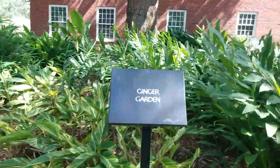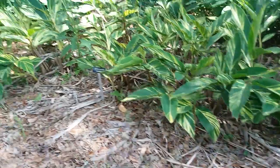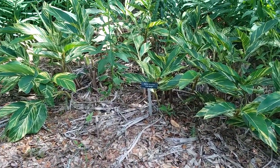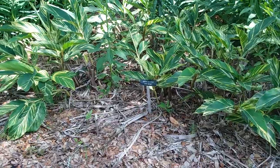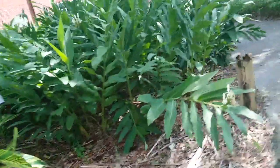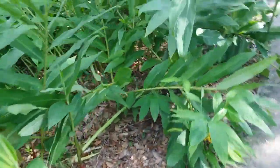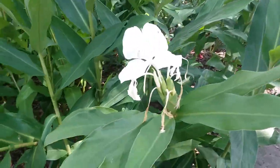I like those stripy ones there — that's called Alpinia zerumbet, shell ginger. Here are the flowers on these ones.